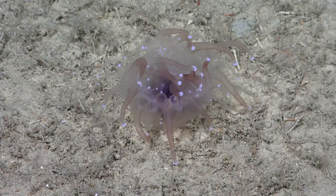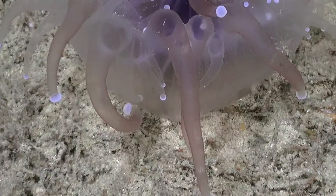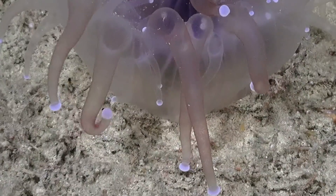We've actually taken the first high resolution photography of these particular corals, feeding down at the 400 meter water depth.